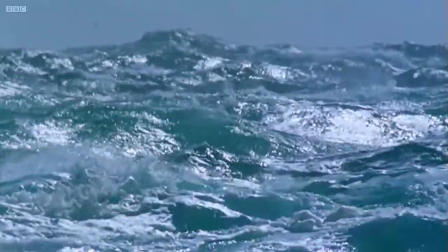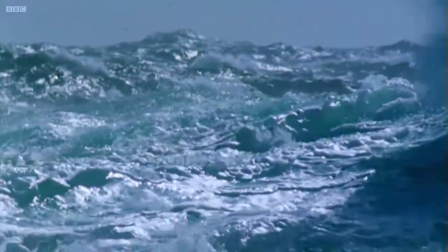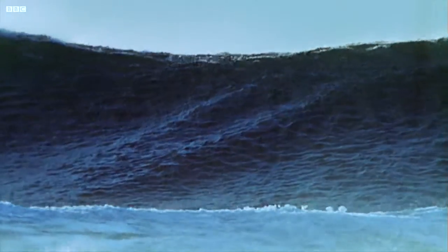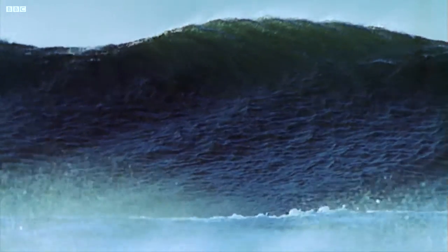But very occasionally, freak waves are formed. Out at sea, lots of stormy random waves can join together to make one huge wave that can tower 30 metres and sink the largest of ships.